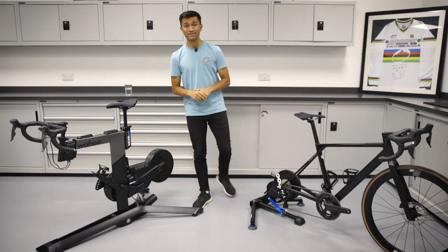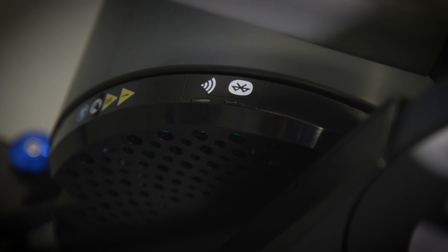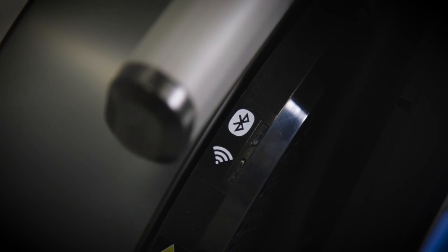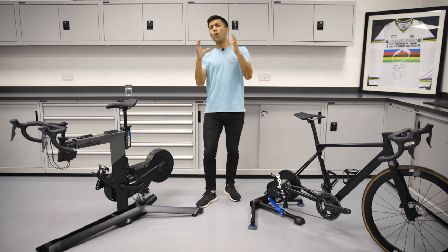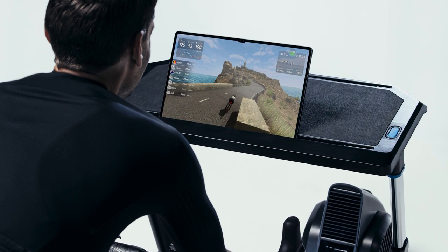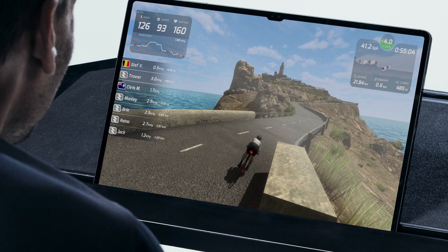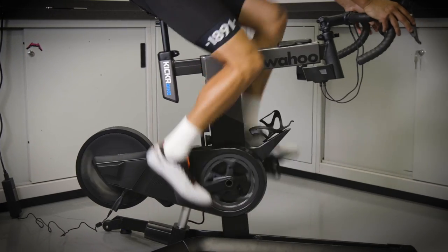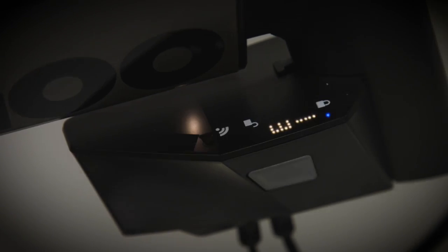First up, and arguably the biggest feature Wahoo are shouting about, is the addition of Wi-Fi connectivity. It provides a rock-solid connection between the trainer and whatever training platform you're using, and allows for lots of data to be transferred very quickly. Wahoo have claimed that your on-screen stats should show up 65% faster than before, which should make workouts more seamless and e-racing more precise. Wi-Fi connectivity should also help with pairing all types of different devices, potentially negating the need for ANT+ or a Bluetooth connection, putting an end to connection dropouts.